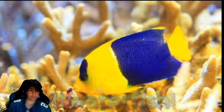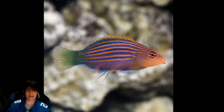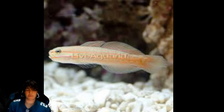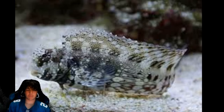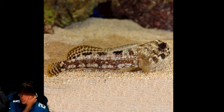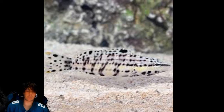Coming in at number 49 is the royal gramma. Number 48, which is less than an inch, is the yellow cardinal. Number 47 is the bicolor angel. Number 46 is the domino damsel. Number 45 is the six line wrasse. Number 44 is the maroon clown. Number 43 is the orange crosshatch goby. Number 42 is the lawnmower blenny. Number 41 is the frill fin goby. Number 40 is the dusky jaw fish. Number 39 is the hybrid cleaner goby. Number 38 is the harlequin basslet.